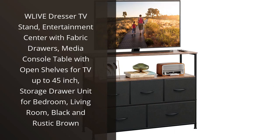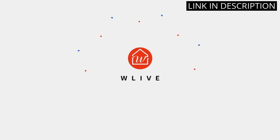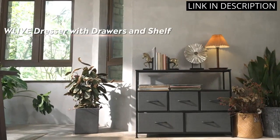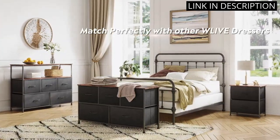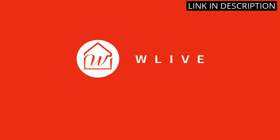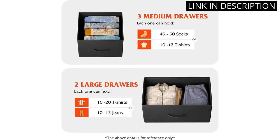I recently purchased the WLive Dresser TV Stand and I am absolutely thrilled with it. The combination of black and rustic brown gives it a modern yet warm look that completely elevates my living room space. The fabric drawers are perfect for storing movies and games, while the open shelves are great for displaying decorative items. The stand is sturdy and fits my 45-inch TV perfectly. The assembly process was also very easy and straightforward. I highly recommend this TV stand to anyone in need of a stylish and functional entertainment center.